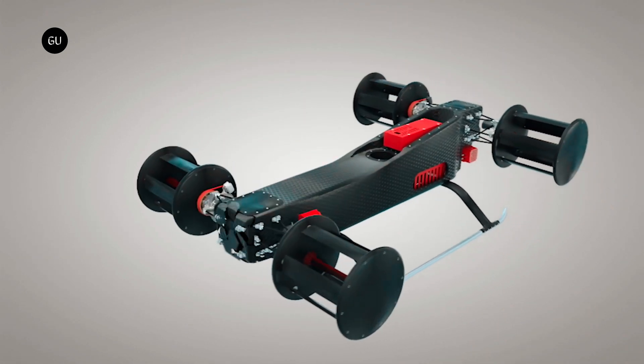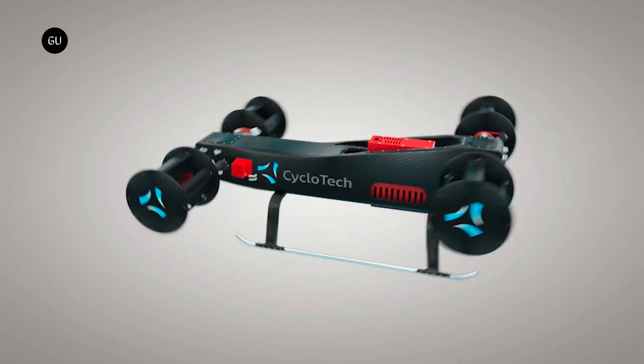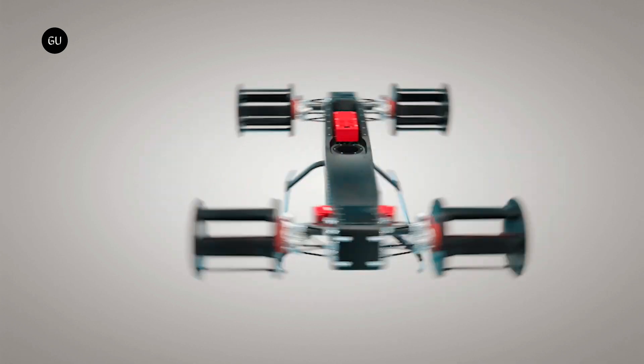CruiseUp uses cyclo-rotors as its electric propulsion system. This system is unique because it encapsulates the moving parts, providing an extra layer of safety for both the environment and the two passengers.